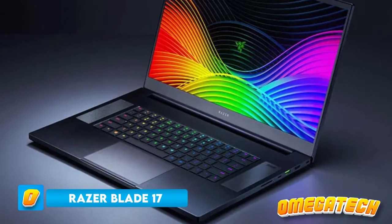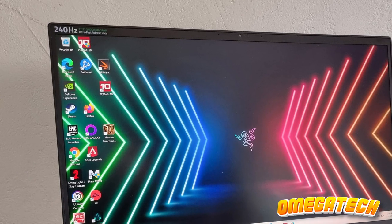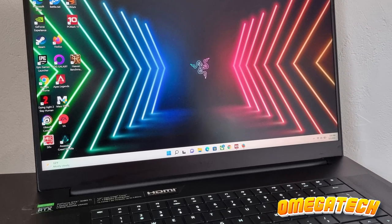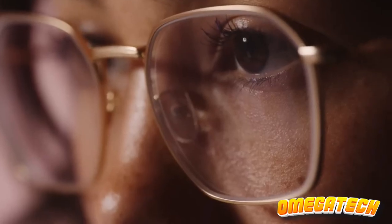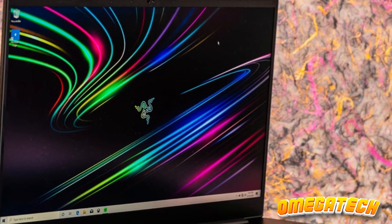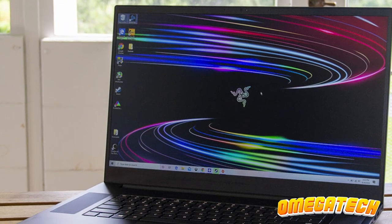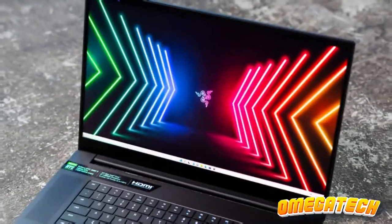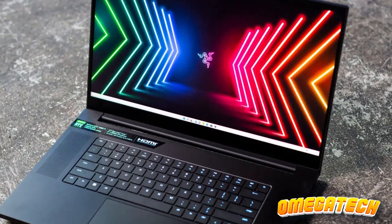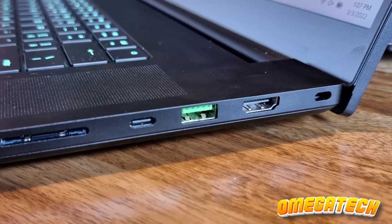Next on our list is the Razer Blade 17. For those of you who like to mix work and play, this laptop is your ideal match. Delivering exceptional gaming performance and capable of doubling as a creative workstation, the Razer Blade 17 is as versatile as it is powerful. Whether it's devouring daily tasks, playing heavyweight titles like Cyberpunk 2077 at a clean 78 frames per second on Ultra, or running resource-hungry software like Adobe Photoshop and Blender, this laptop takes it all in stride. But beware, the Razer Blade 17 is like that high-end sports car everyone dreams of owning — it's sleek, powerful, and quite expensive.